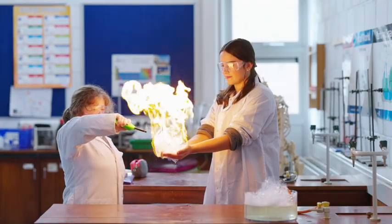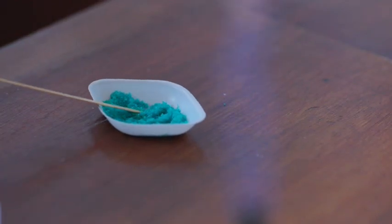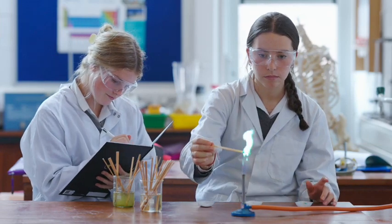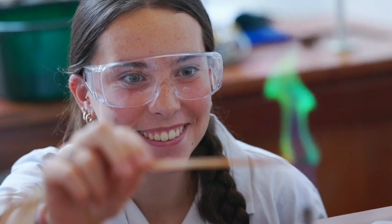We have five science labs catering for physics, chemistry, biology and agricultural science, with experimental and project work forming a very important part of the curriculum in these subjects.